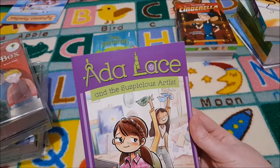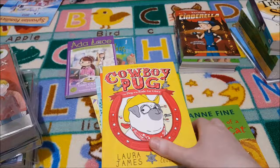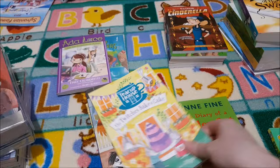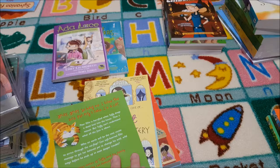My friend recommended the Ada Lace series, so we're trying that — I just got one to see how she likes it. I also picked Safari Pug, Cowboy Pug, and Captain Pug — really adorable little stories and in colour. Then we've got Meet the Twitchers, The Twitchers Meet a Puppy, and The Twitchers Bake a Cake. I got Animal Inn — three books in one — and The Diary of a Killer Cat just for fun; it's a jokey story which she'll really like.